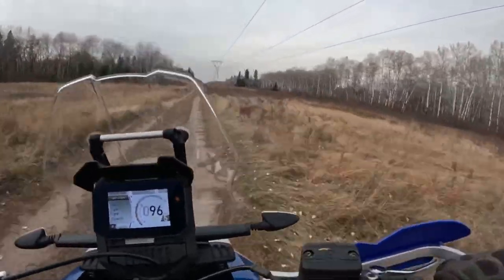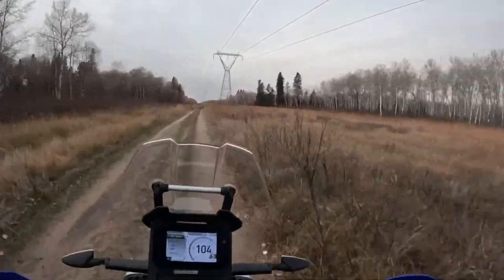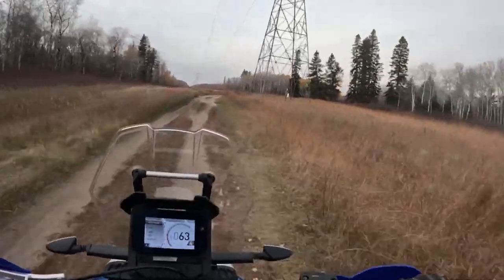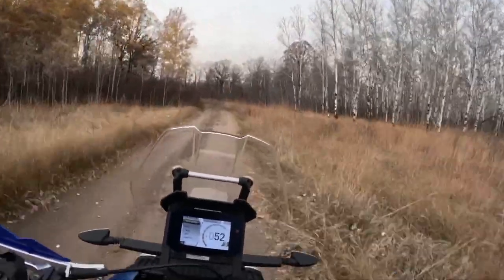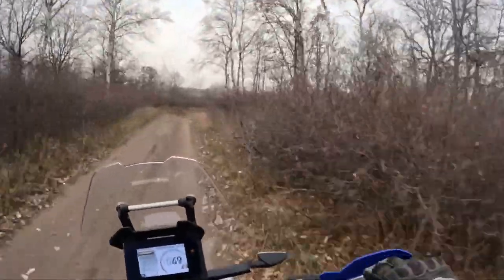I would rather lift the Tuareg 660 than a GS or an Africa Twin, but I'm comparing it to its older brother here. It's just significantly bigger and heavier than the Pegaso, and in tight technical terrain that extra weight makes everything more difficult.